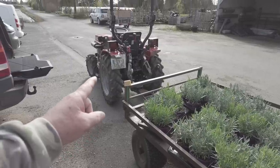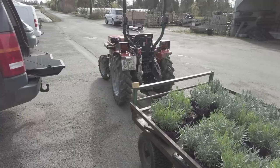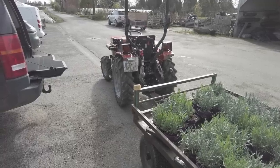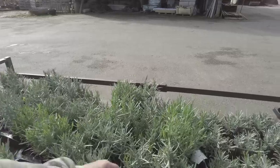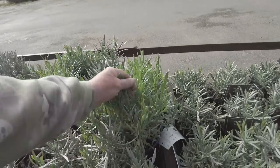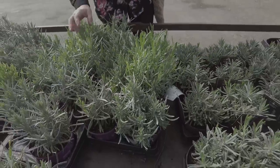One of them is for our neighbour. My tractor's bigger than your tractor! We're going to give one of these to our neighbour as well. Look how beautiful they are - they're lovely.